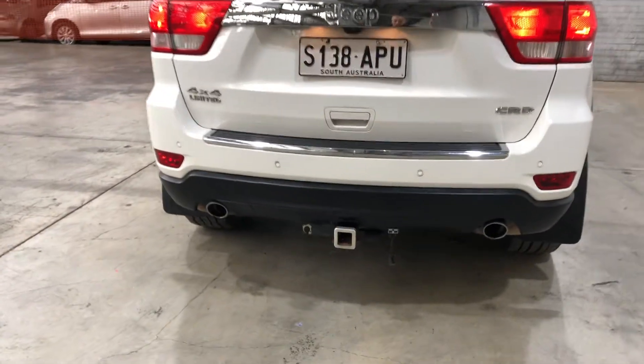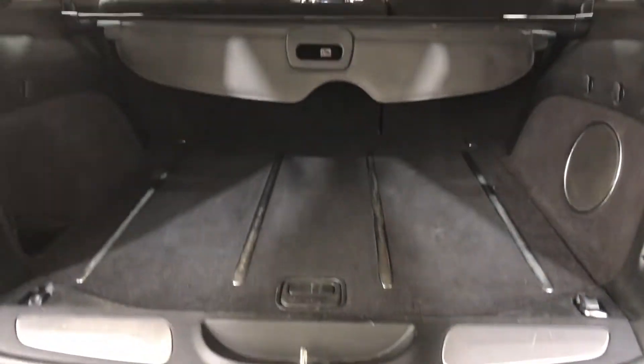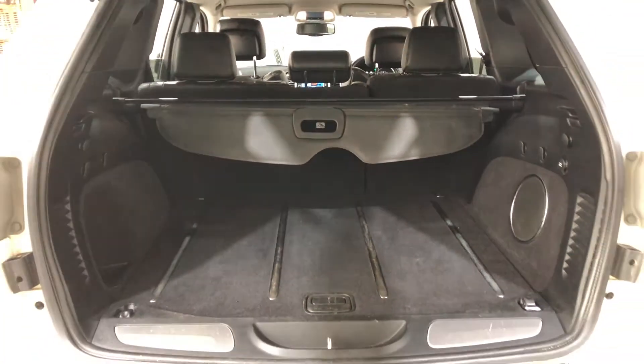It has also been fitted with a turbo. That's a jumping type of boot. Being a full-size SUV, you know you're going to get into a good space type of pack.